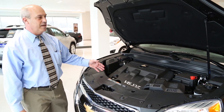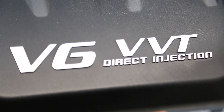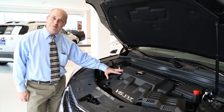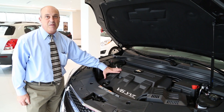Under the hood of this Equinox LTZ, this one in particular comes optioned with a 3.6 liter V6 engine which is 300 horsepower. This is the same motor that they put in a Chevy Traverse which is a mid-size SUV. They also put it in a six-cylinder Camaro. It's got a lot of power for this small of a car.